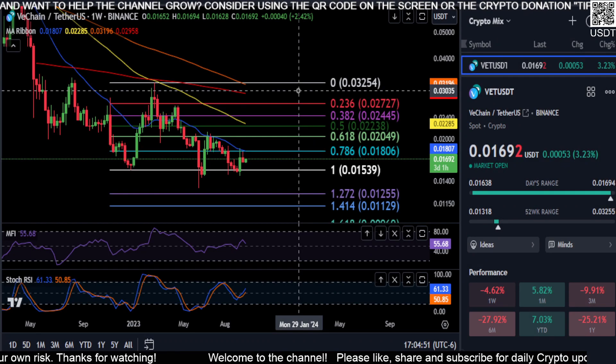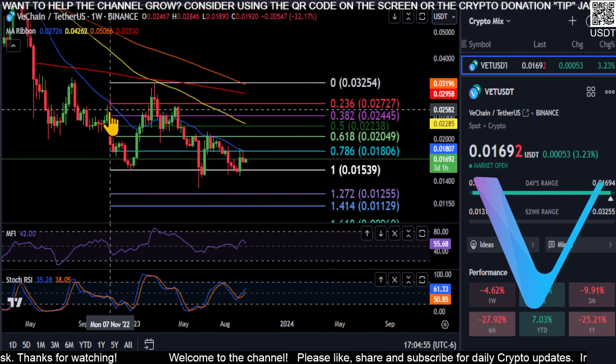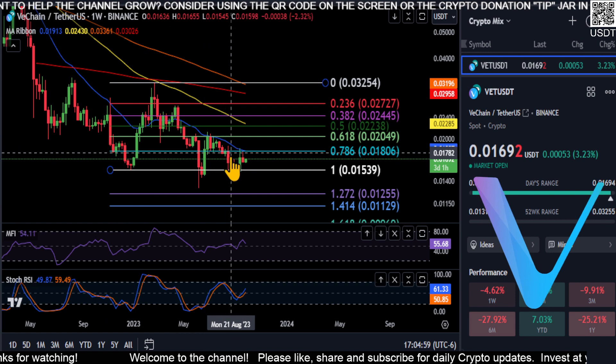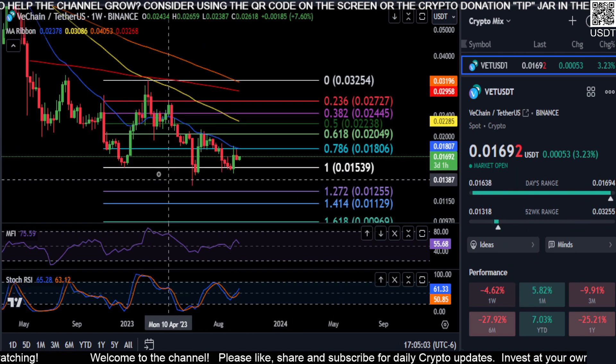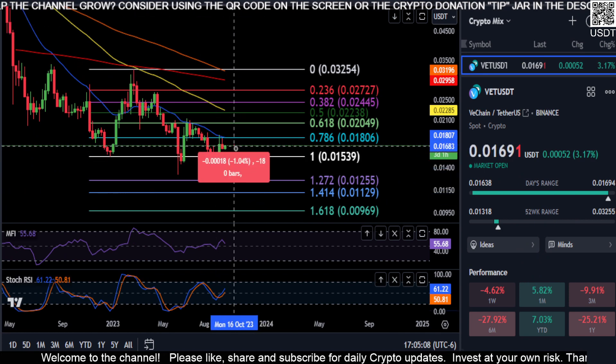Alright everyone, welcome back — a quick update for VeChain on the weekly chart. We're going to see if the bottom is potentially in here. You can see a triple bottom off of this one and a half penny price level. If the bottom is not in on VET,